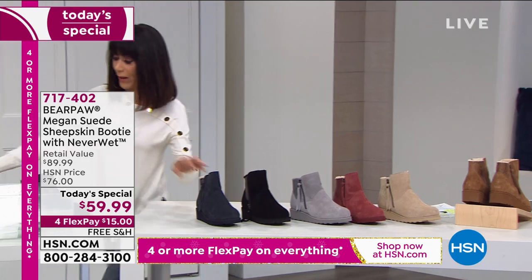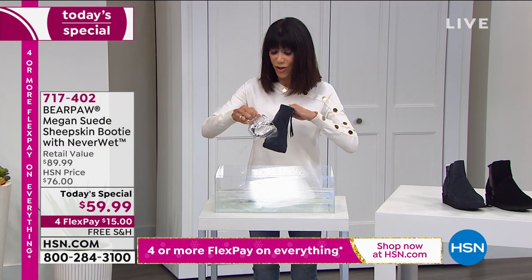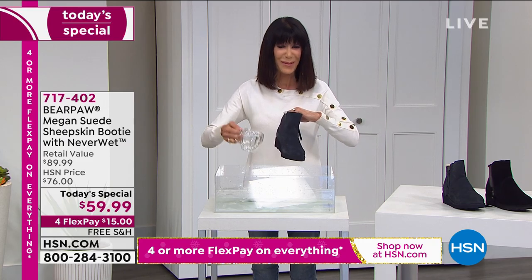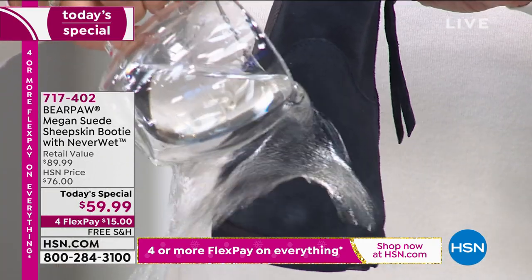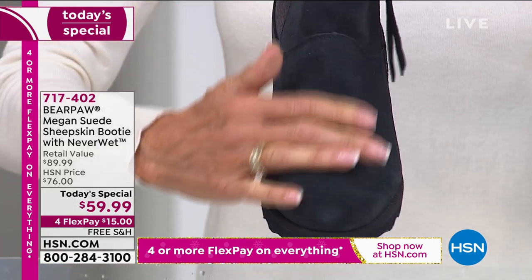As I quickly walk over here, I can show you this: look what happens when tons of water hits it. Look at that — it hits it, it beads off, and then completely dry.